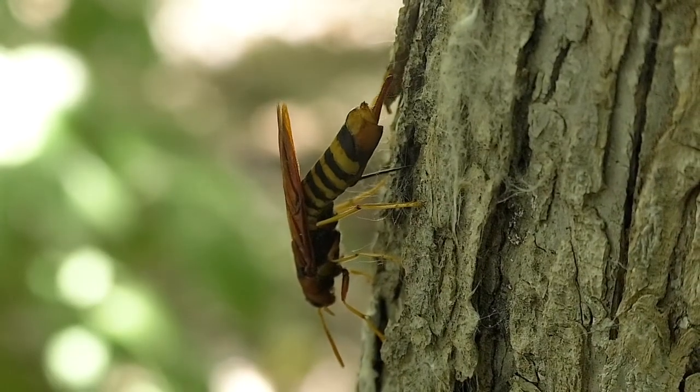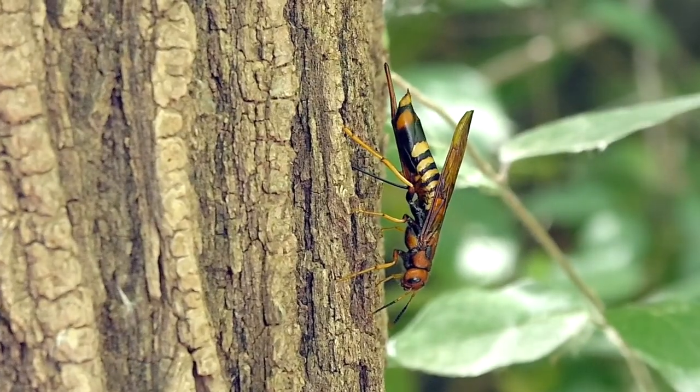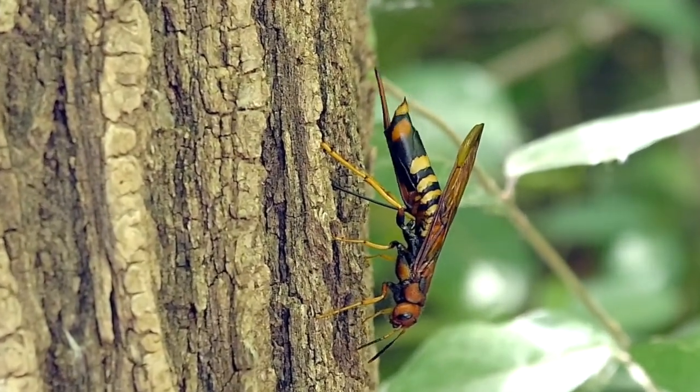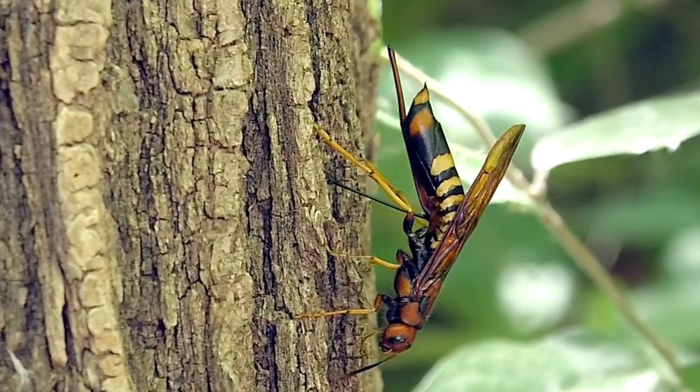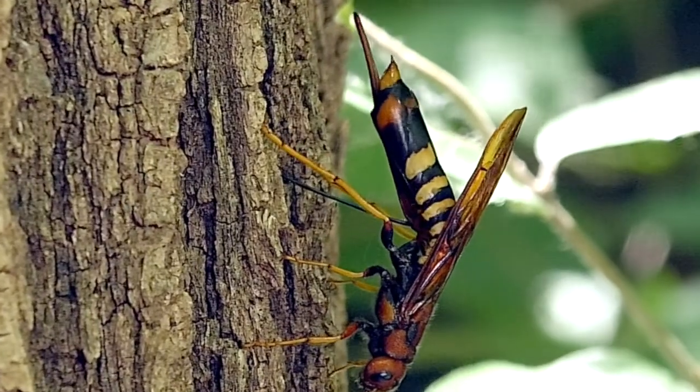It attracted the equally rare pigeon horntail wasp. Pigeon horntails pierce and lay eggs in dying wood, helping break down unhealthy trees to allow new and vibrant growth later. And these tunneling horntail grubs are the sole hosts of the gigantic ichneumon wasps.